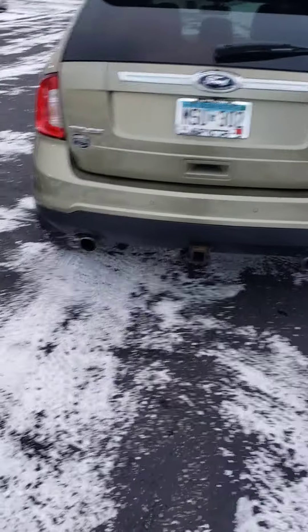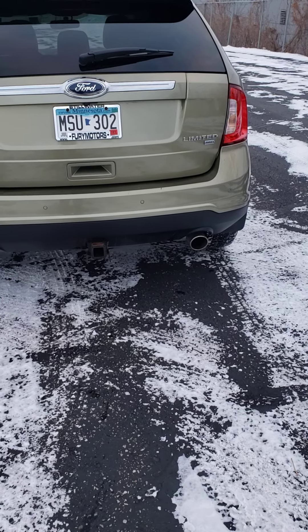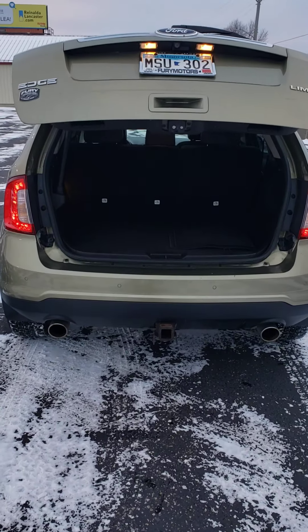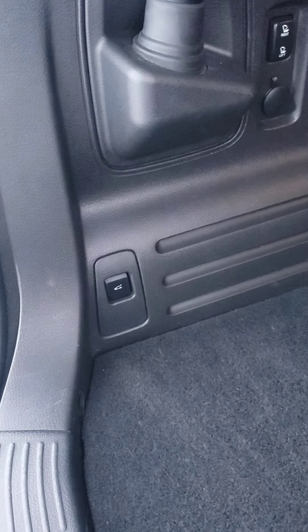This one does have the remote start on the key fob, as well as the power liftgate. You can tell it has been very well taken care of. There is the button for your power liftgate from the inside.